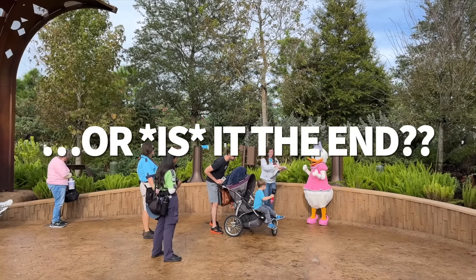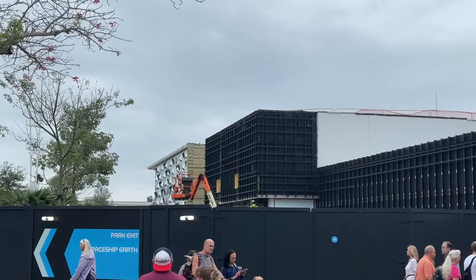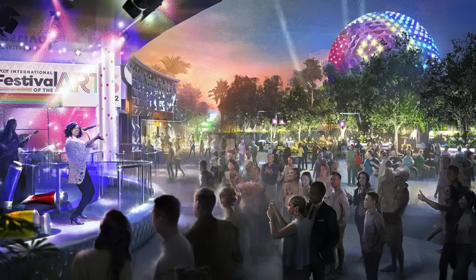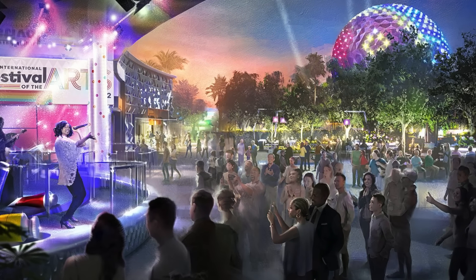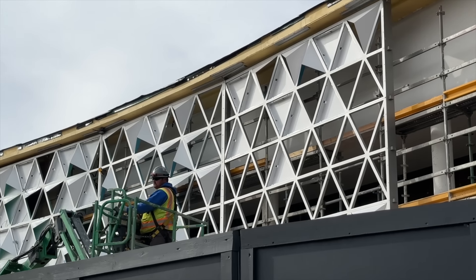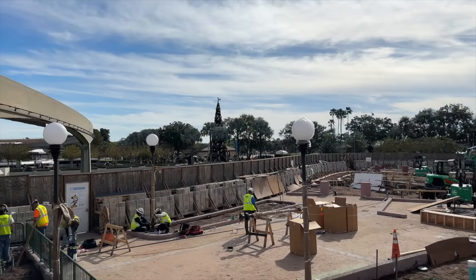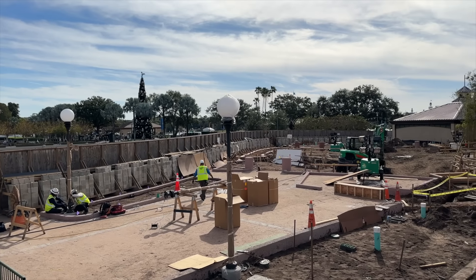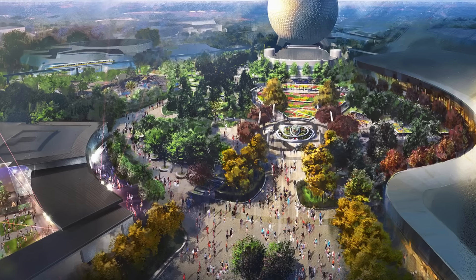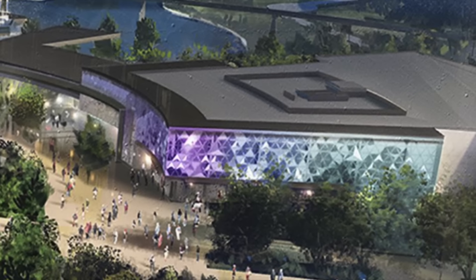Now let's talk about what isn't finished yet. Disney originally expected to have Communicore Hall and Communicore Plaza — the new home base for Epcot's seasonal festivals — open by the end of 2023, but they ended up pushing back the release date to 2024. We expect this area to open relatively soon, especially since Festival of the Arts is only a couple of weeks away. When it does open, expect both the plaza and hall to host food, art, live music, meet and greets, kitchen demonstrations, and more.